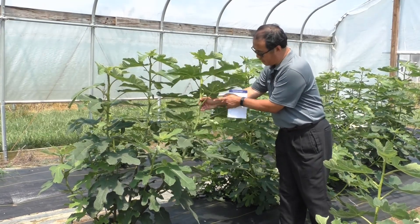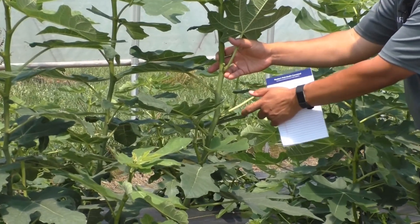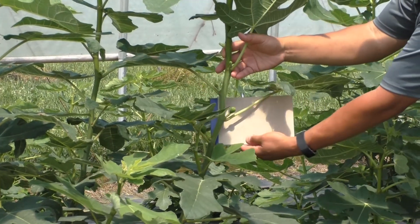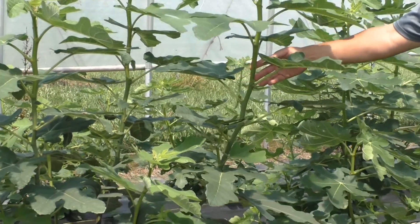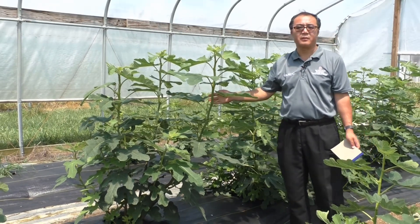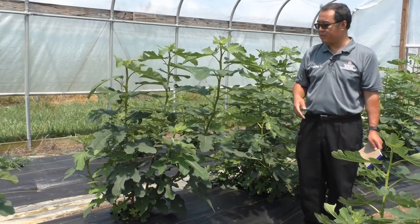And if you get a little bit closer, it's just so neat to see the fruits — to see the figs. From where I'm standing, there are probably seven or eight hardy figs on one shoot, and there are multiple shoots in this group.